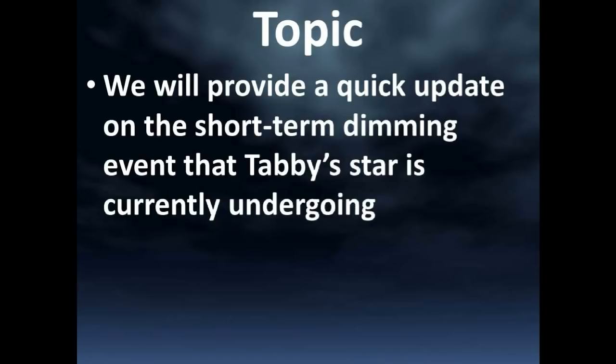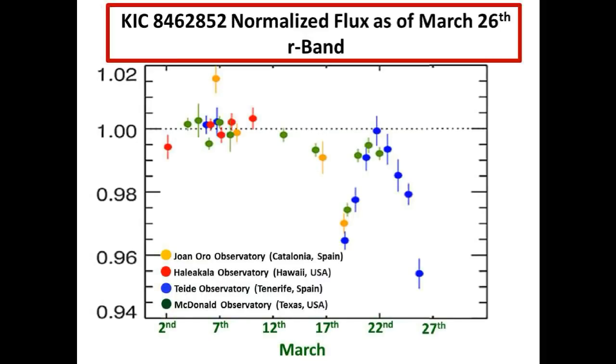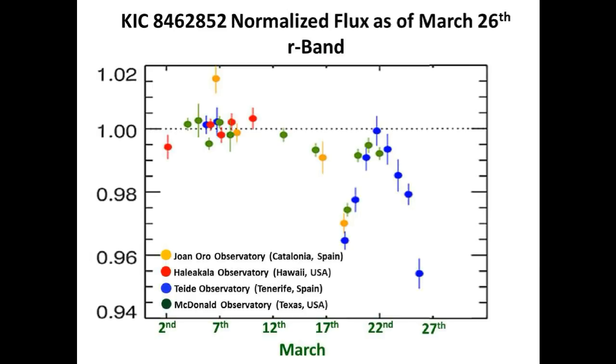Hey guys, we have one topic. We will provide a quick update on the short term dimming event that Tabby's star is currently undergoing. This is the normalized R band flux light curve of KIC 8462852 as of March 26 from Tabby's team. It consists of measurements from four observatories around the world to provide persistence in observing this star, and this light curve shows the current short term dimming event that Tabby's star is in.